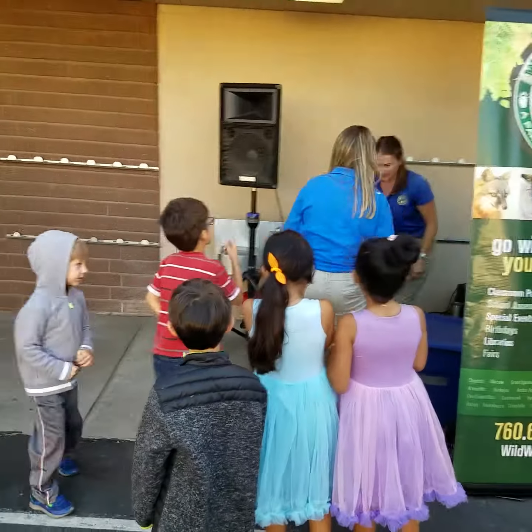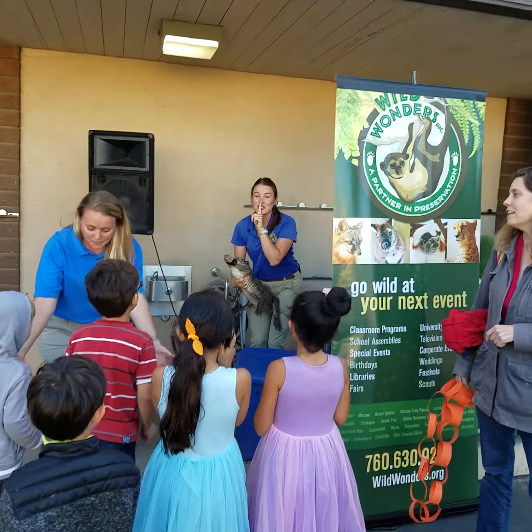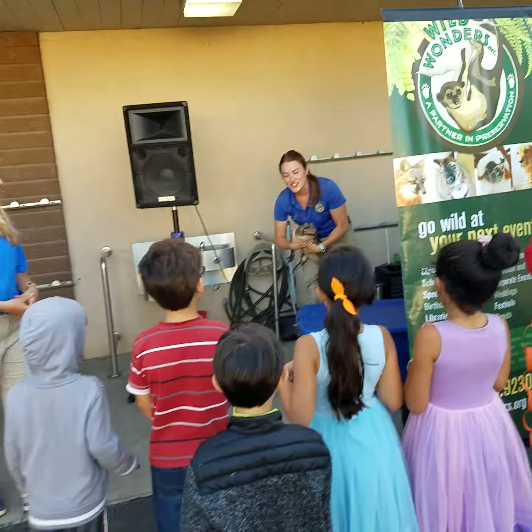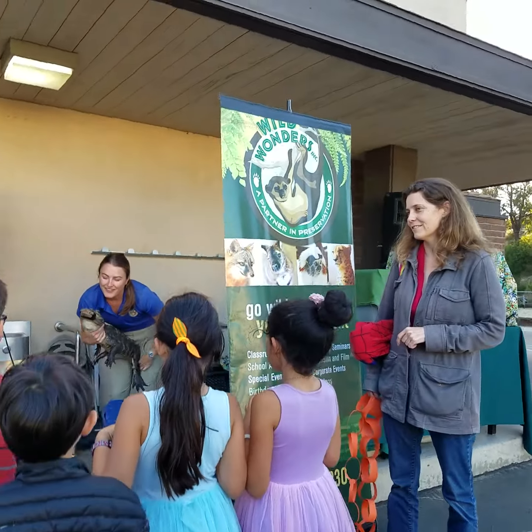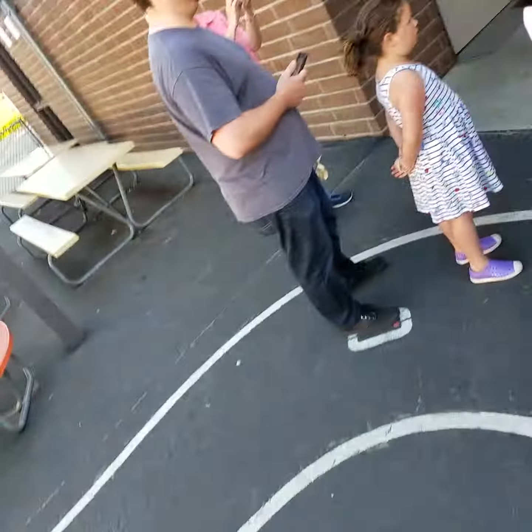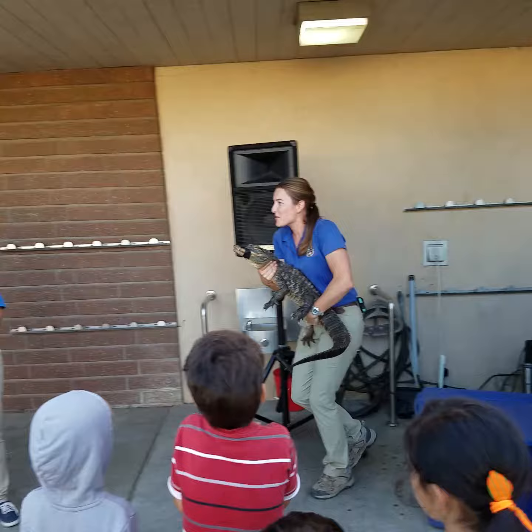It's an alligator. Go ahead and step back, behind the line. You want to be a little bit calm because she's a little bit scared right now. She doesn't like this — she's got the speakers. Over here, where do you see her?